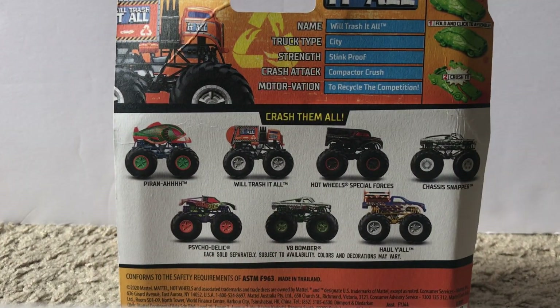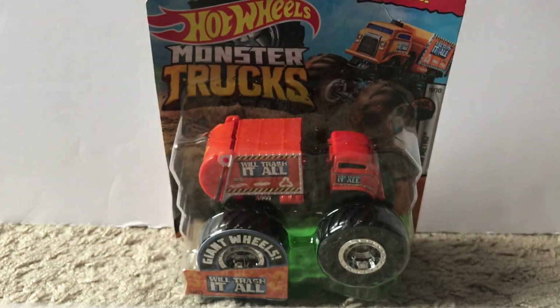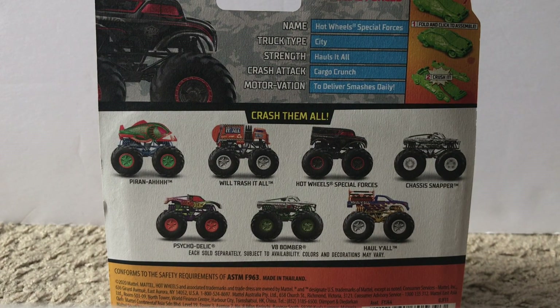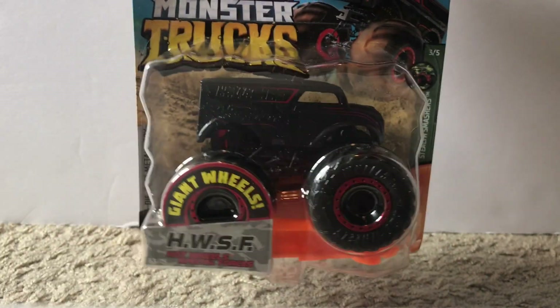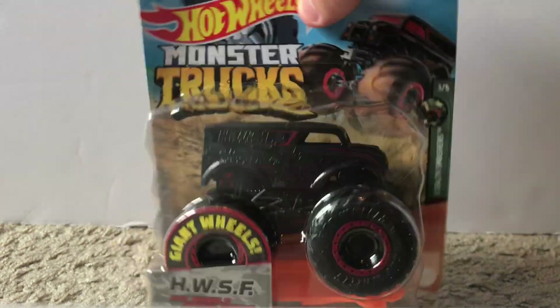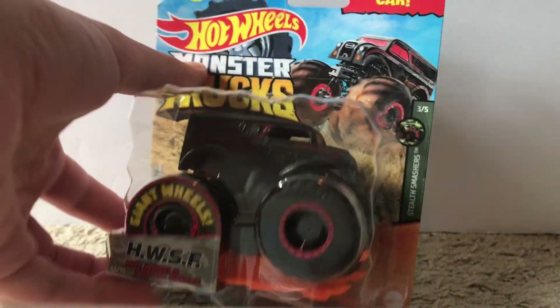The next truck is Will Trash It All — basically a dump truck. There's a look at it in the package. It's a pretty unique design by Hot Wheels; I think it's pretty cool. The next one after that is from the same case: it is Hot Wheels Special Forces, also known as HWSF. It's almost like a blackout truck, like what they used to make back in Hot Wheels Monster Jam when they were still producing. It has red beadlocks on the tires as well. Pretty cool truck overall.